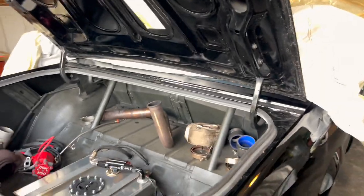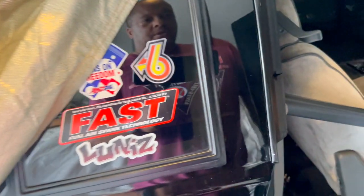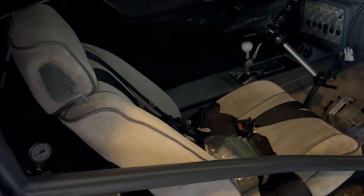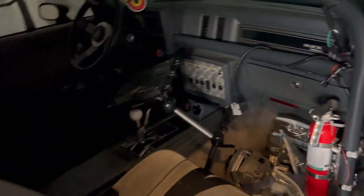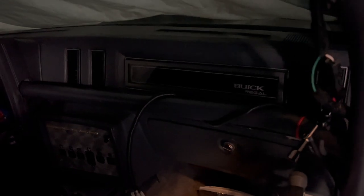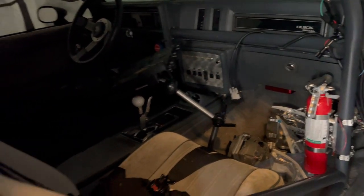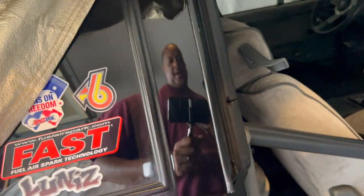One other thing — it has a totally different, all-gray interior. It doesn't have the Grand National interior. Also, the dash plaque is different — the dash plaque on the Turbo T is different from the Grand National's.